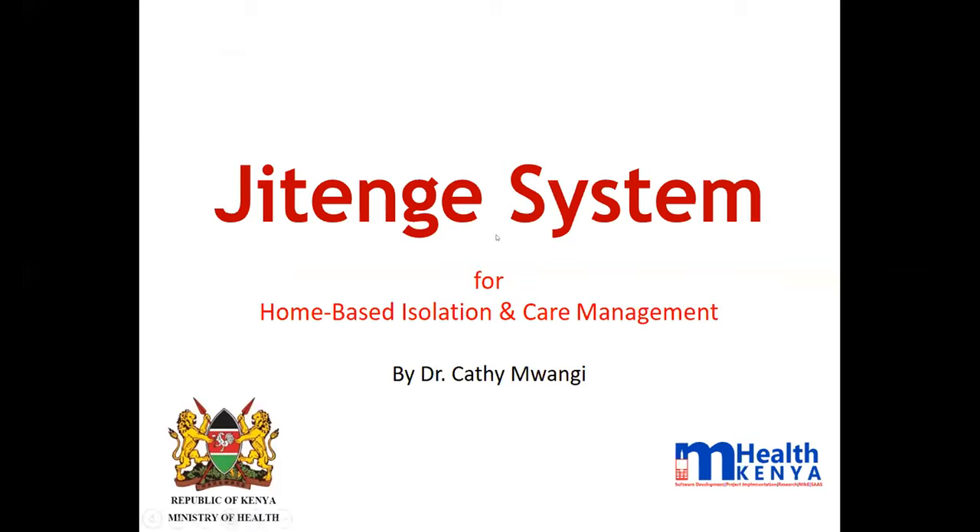My name is Dr. Kathy Mwangi. I work for mHealth Kenya and I will be joined by a colleague, David Jeffor. Our presentation will be detailed, talking about what we have been doing to support home-based care using technology. I'll start with a brief history of how Jitenge started, to introduce the system.